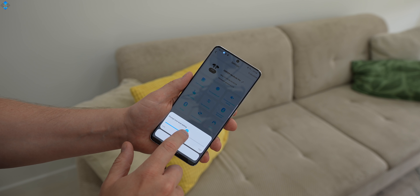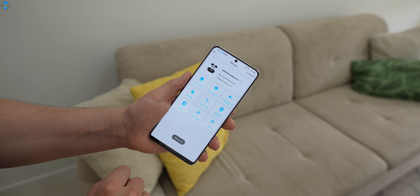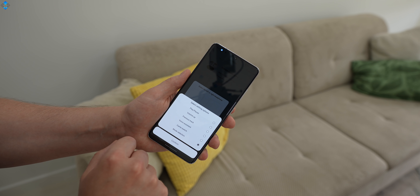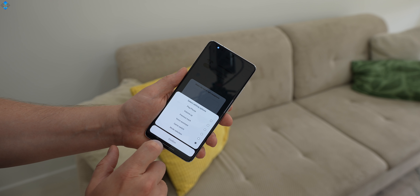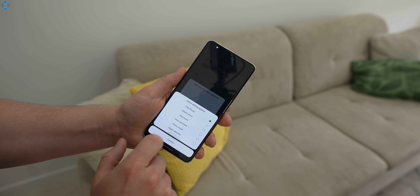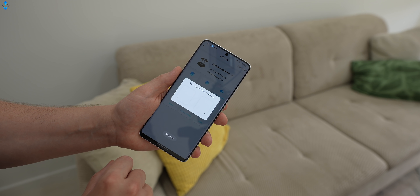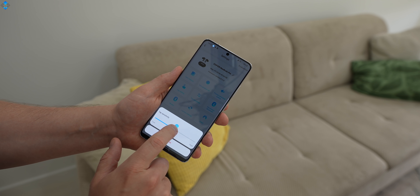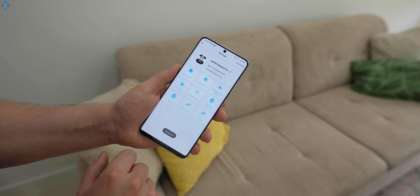The Edifier Connect app and the Neobuds Pro shown in this video are not in their final version, meaning you may see some additional features and improvements. For now, I love the variety of customization options the app offers. For instance, you can adjust the prompt tone level, tap sensitivity, and customize touch controls of each earphone individually. Thankfully, there are both volume and track control features, which are not available on all the earphones I've tested recently. I also found the touch controls to be intuitive, responsive, and easy to use, especially with the ability to adjust tap sensitivity.